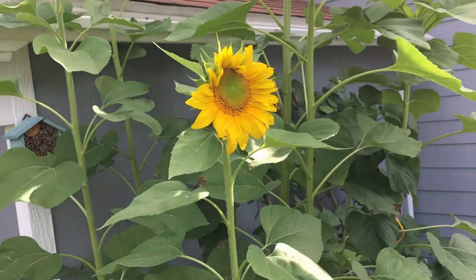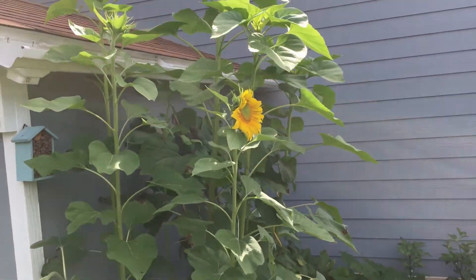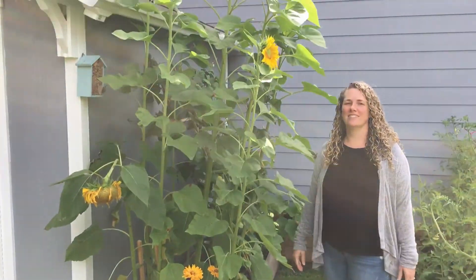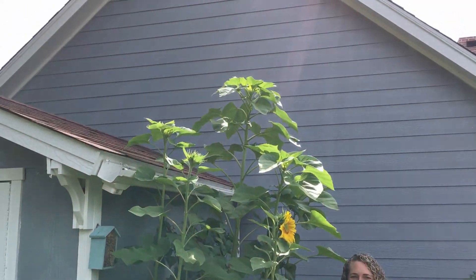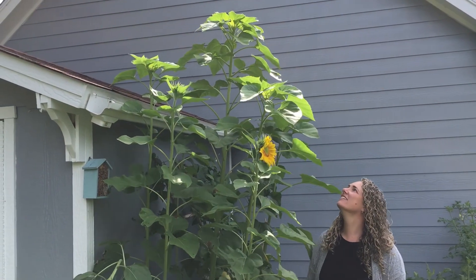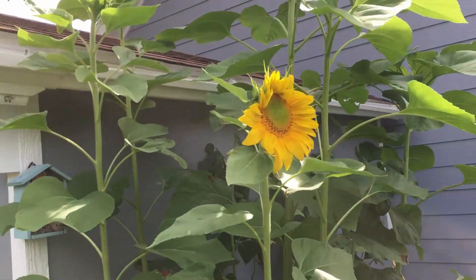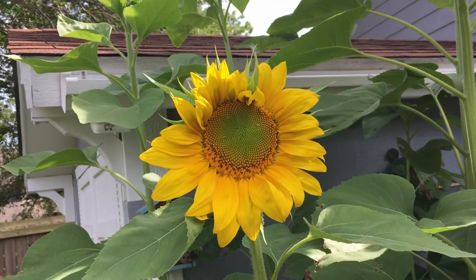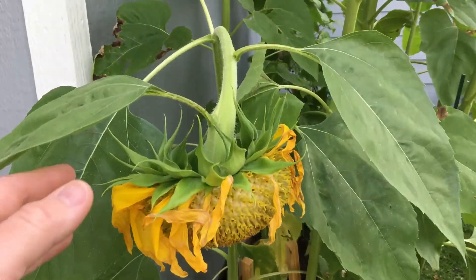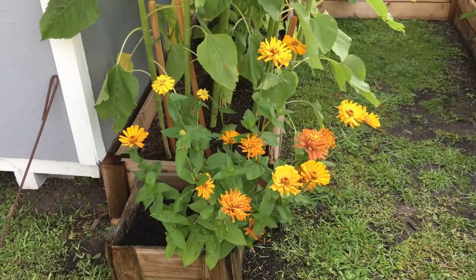First time ever planting sunflowers. You can see how tall these are — they're in a bit of a raised bed, but holy Christmas. That tall one still hasn't gotten a head yet; it's not turned towards the sun, so we're excited about that. We've had this one just open up yesterday, and this one has been out for a week or so. And we've got our zinnias down here looking nice.